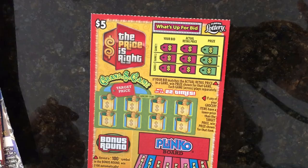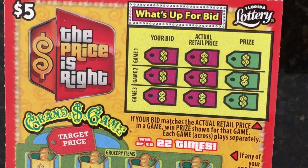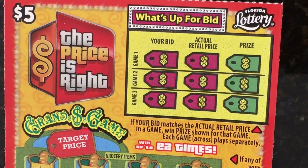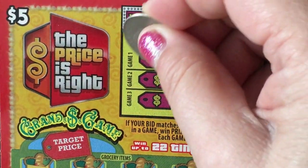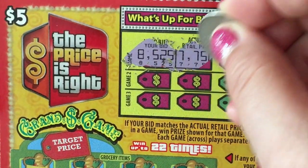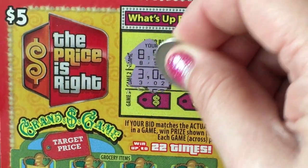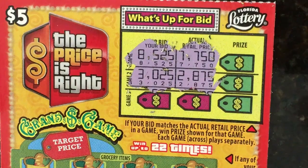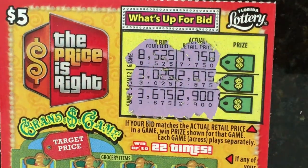I hope you'll be able to see — I'll try to make it big enough. On The Price is Right, we have several games to play. In the first section, we're matching our bid to the actual retail price. For the first one, no match. The second one, no match. The third one, still no match.